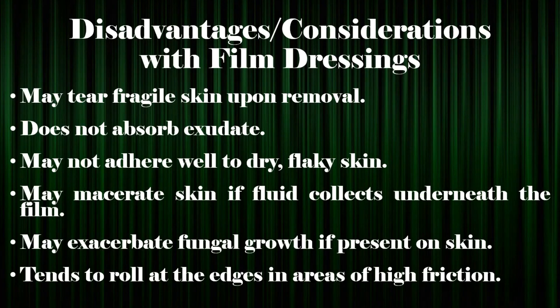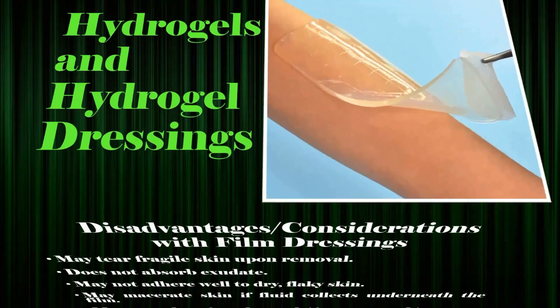Disadvantages and considerations with film dressings: may tear fragile skin upon removal; does not absorb exudate; may not adhere well to dry or flaky skin; may macerate skin if fluid collects underneath the film; may exacerbate fungal growth if present on skin; and tends to roll at the edges in areas of high friction.